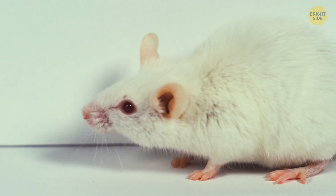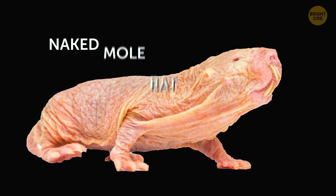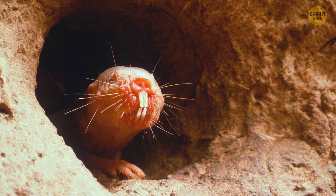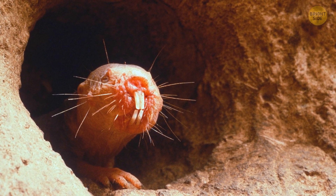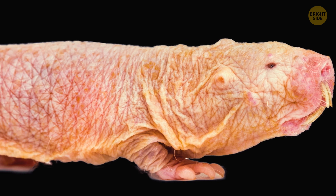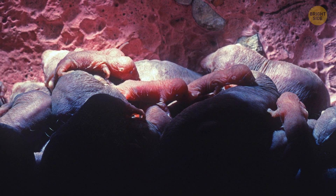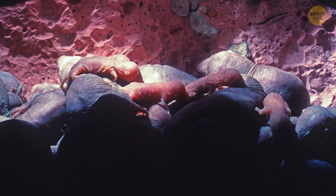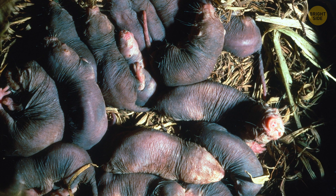Rats may not be your first choice when thinking about weird animals, but let me tell you about the naked mole rat. This one is considered weird because of its unique physical characteristics and behavior. For starters, it's nearly blind and has translucent pink skin. These animals also live in large underground colonies with a strict social hierarchy, with one dominant female and several male mates.